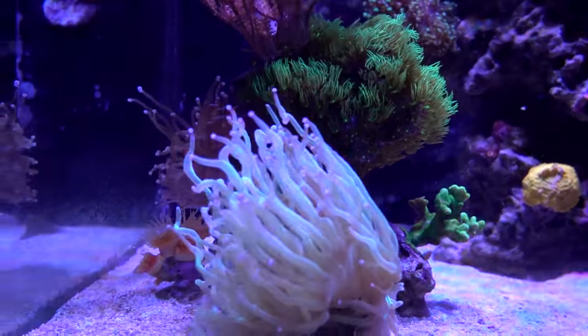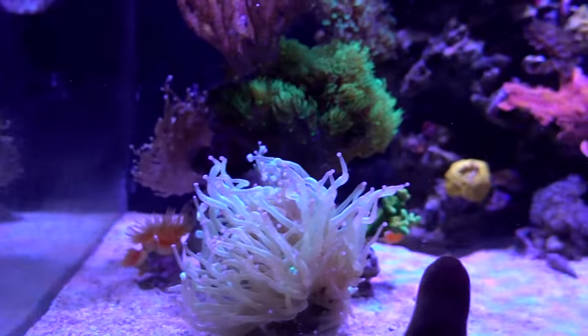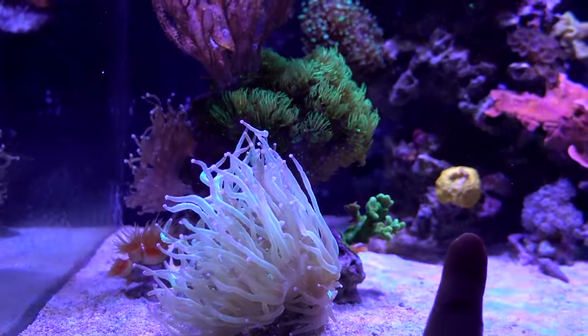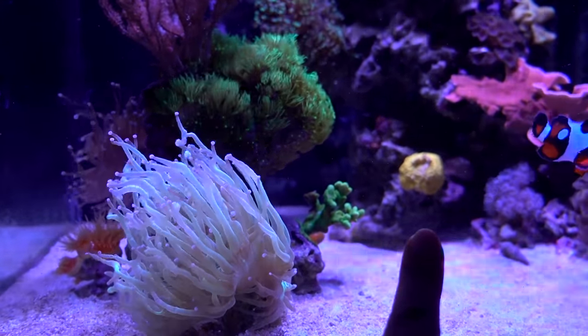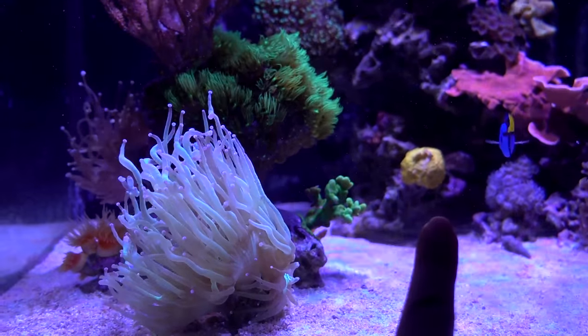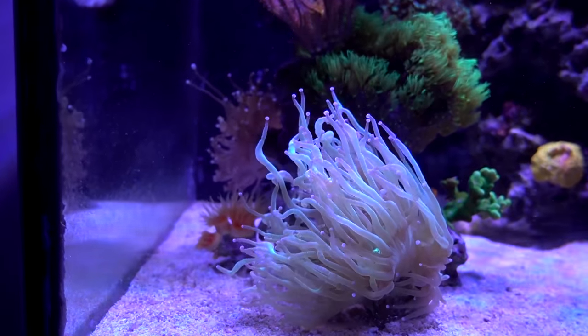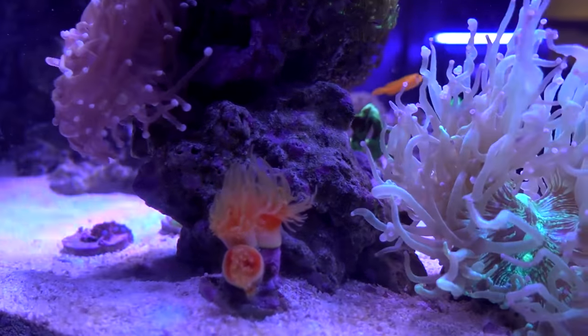If you guys have keen eyes, you'll notice that I moved the fathead dendro back to this spot. It used to be over there right under the 24K, but the tentacles weren't always extended there, leading me to believe it may not like that spot — most likely water flow. So I moved it back here, because whenever it was here it's always open, always big, always ready for food. And sure enough, it is opening large.